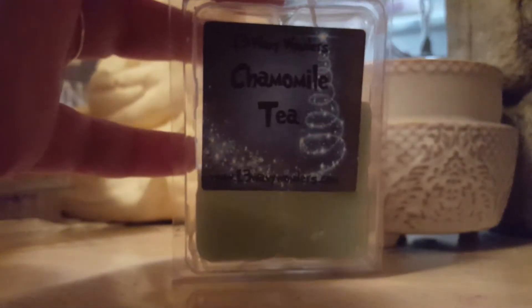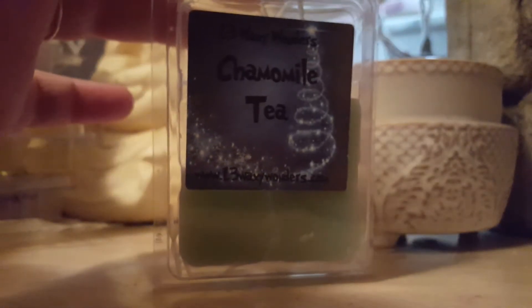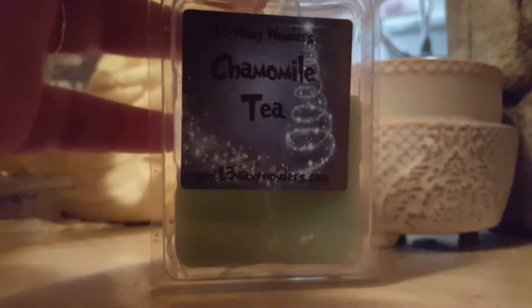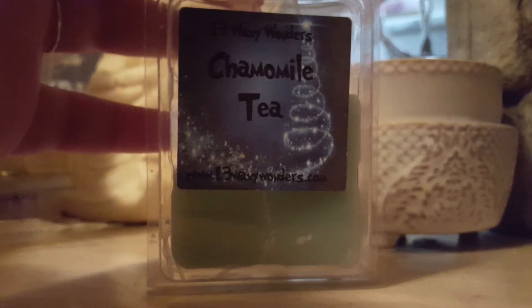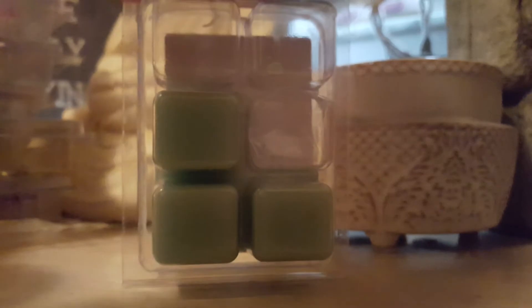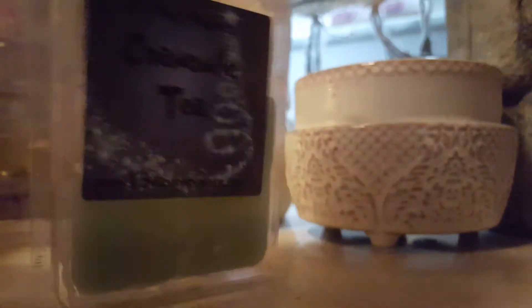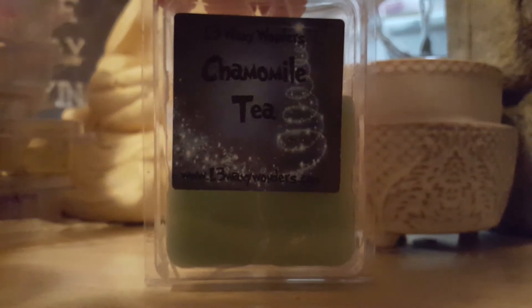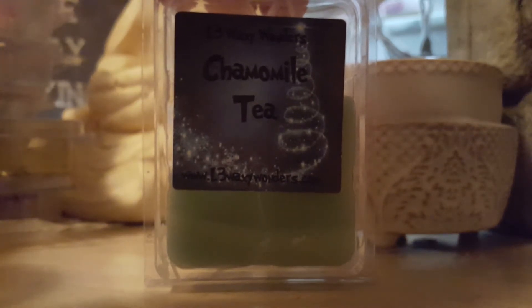The last one I really wasn't a fan of was L3 Waxy Wonders Camomile Tea. I don't know what it was about this scent. I tried it with one cube one time and then tried it with two again, and it just left this weird smell in my house. I have other wax from her that I really enjoy — this is just one I would not repurchase. It is not my cup of tea.